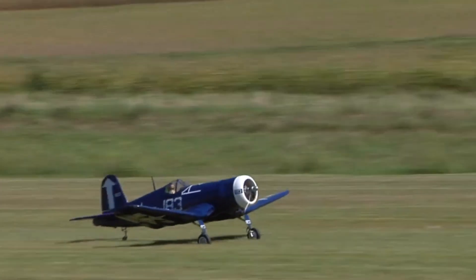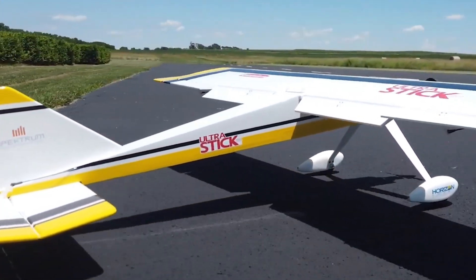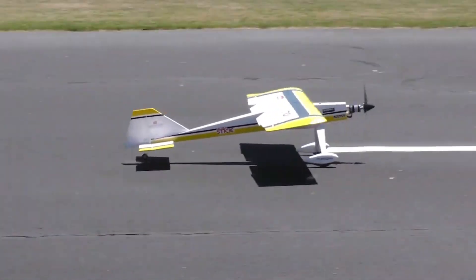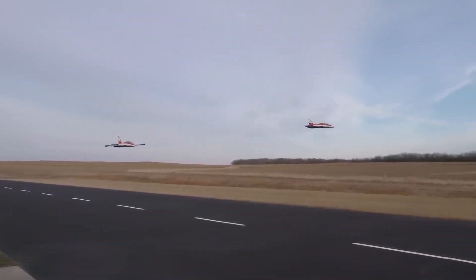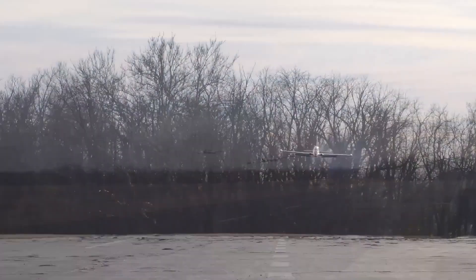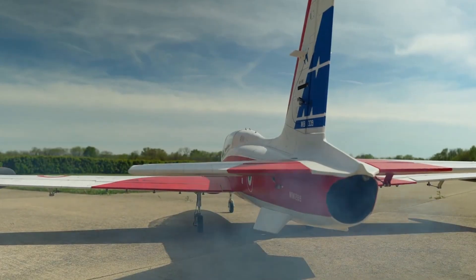For added convenience, the Bronco features a segmented three-piece wing system, making transportation and assembly straightforward and hassle-free. Hangar 9 is a well-regarded brand in the world of remote-controlled airplanes, known for producing high-quality models. Their lineup includes sport planes, scale warbirds, and giant scale aircraft.